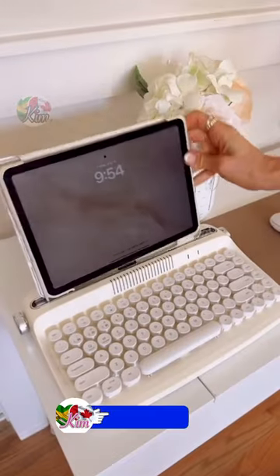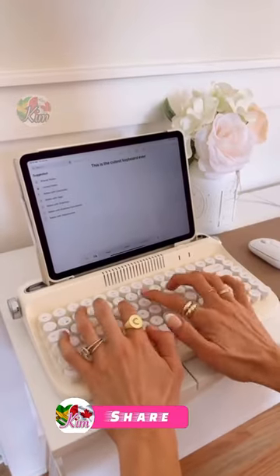This wireless typewriter keyboard uses Bluetooth to connect to your devices, comes in lots of colors, and is so fun to use.